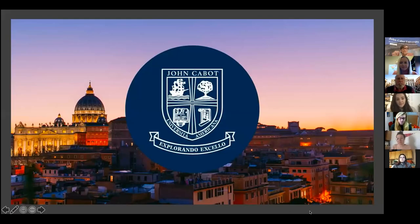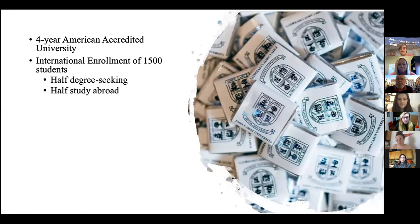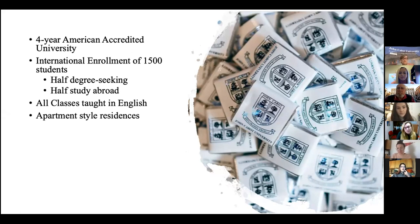Thanks for joining us today to learn about John Cabot. I'll go through this presentation quickly so we leave plenty of time for questions. John Cabot is a four-year American accredited university. We have our own degree-seeking students earning bachelor's degrees, just like you are at Rider, and we also have our study abroad students. Enrollment is roughly 1,500 students when it's not pandemic time, half degree-seeking and half study abroad. All classes are taught in English and all students live in apartment-style residences, with a little different immersion for each apartment.